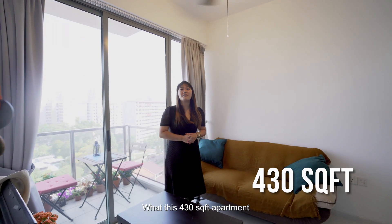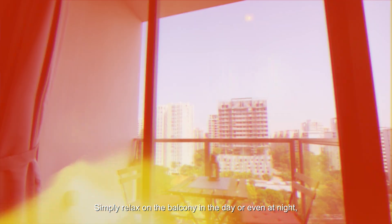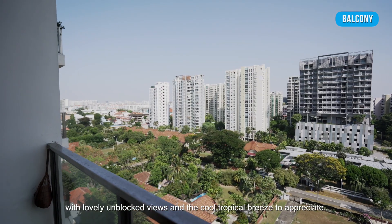What this 430 square feet apartment has going for it is its location on a high floor. Simply relax on the balcony in the day or even at night, with lovely unblocked views and the cool tropical breeze to appreciate.